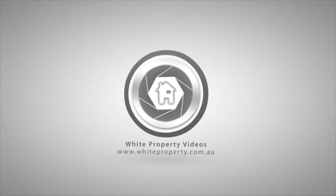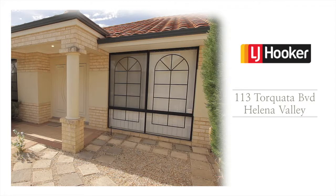There's an amazing lifestyle here waiting to be enjoyed, and we're looking for a family to step forward and claim it. Register your interest early because with an opportunity like this, there can only be one winner. I'm Rachel Benz from LJ Hooker, and this is 113 Torquata Boulevard, Helena Valley.